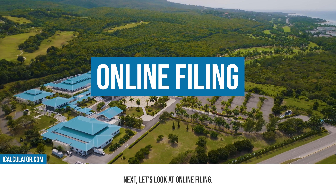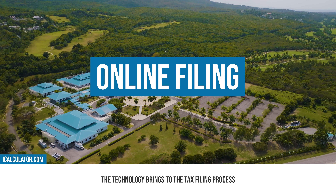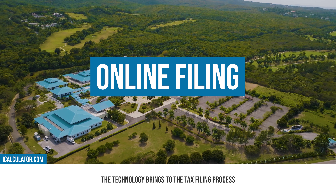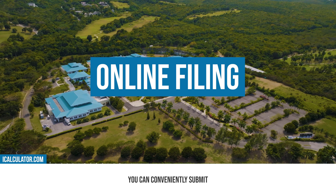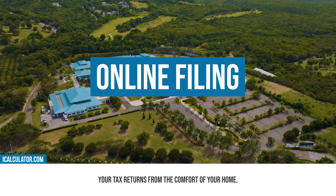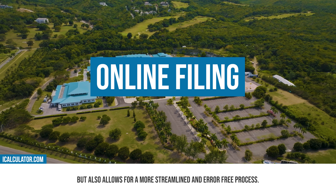Next, let's look at online filing. In the digital age, Jamaica has embraced the ease that technology brings to the tax filing process. Through the online portal, you can conveniently submit your tax returns from the comfort of your home. It not only saves time but also allows for a more streamlined and error-free process.